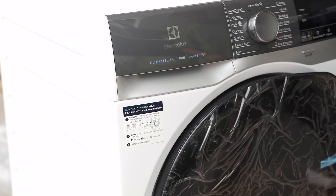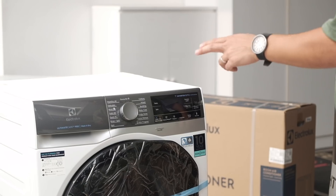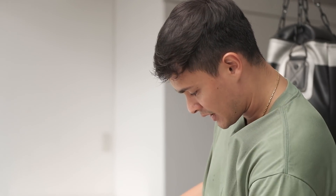Oh, look at that — that's very very nice! This is something very special from Electrolux. It's actually a washer and dryer. This is awesome — this is not just a washer but it's also a dryer, and it's very very compact.